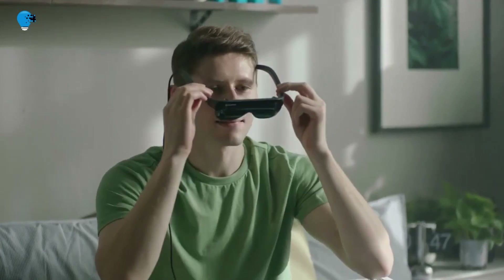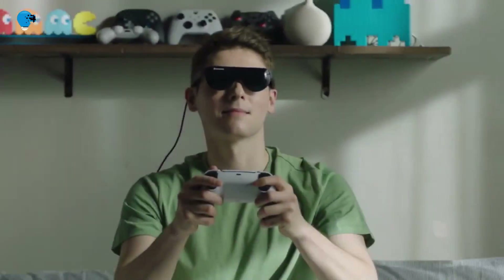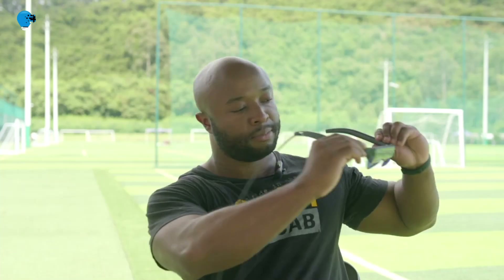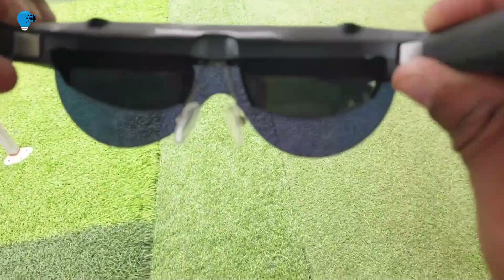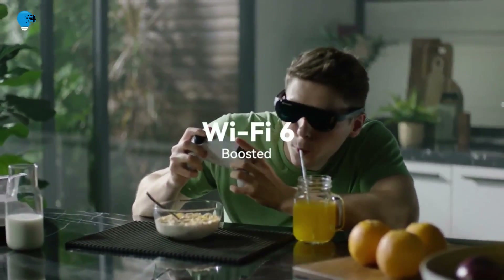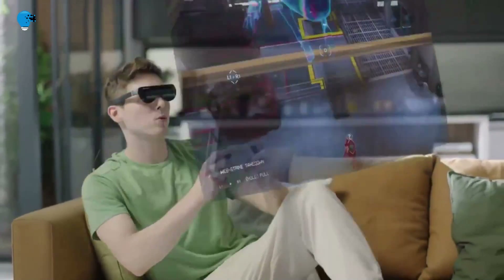Dream Glass Flow enables remote play and cloud gaming for all your favorite triple-A games, so you can stay connected to your cyber world anywhere you go — whether you are in a car, cafe, or even a bathroom. Dream Glass Flow lets you remotely play your favorite console games in the most epic way possible, supporting platforms such as GeForce Now, Xbox Game Pass, Parsec, and more.